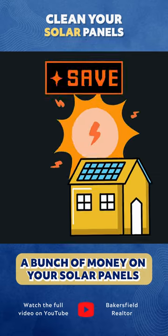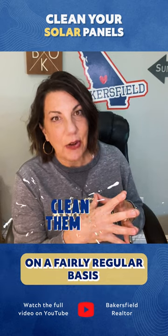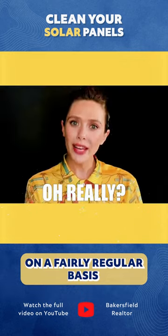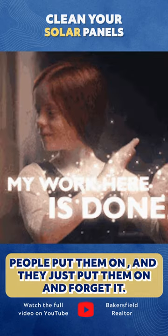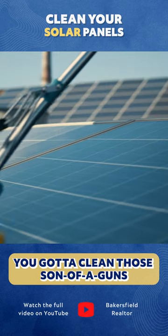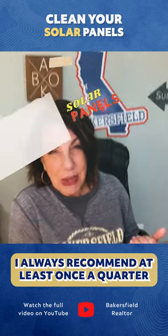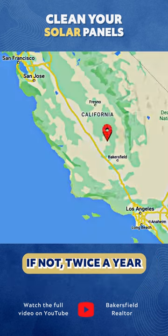If you want to save a bunch of money on your solar panels, you've got to make sure you're getting them cleaned on a fairly regular basis. People put them on and forget it. I am constantly reminding people, you've got to clean those or else they're not going to produce what you put them on there to produce. I recommend at least once a quarter, if not twice a year.